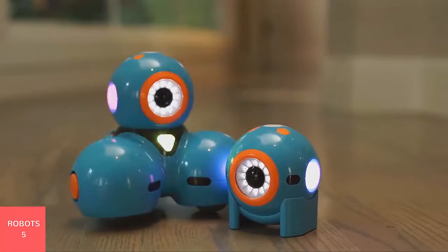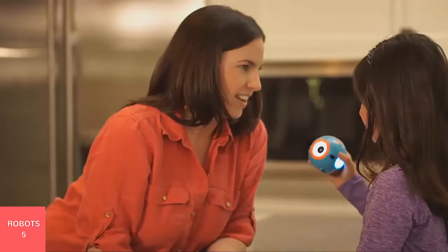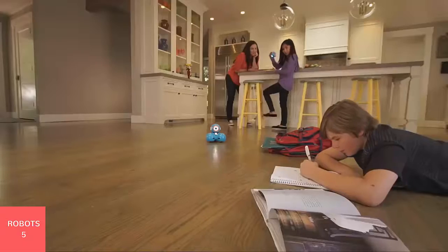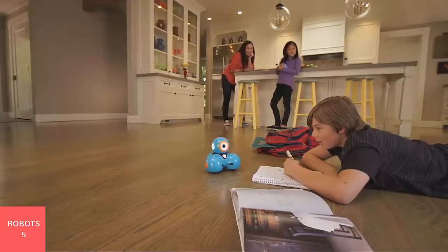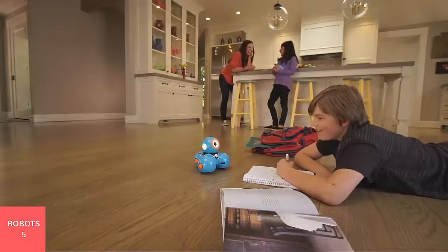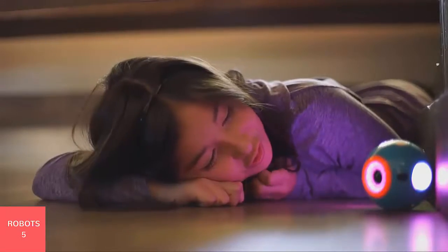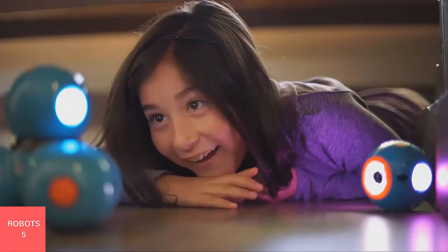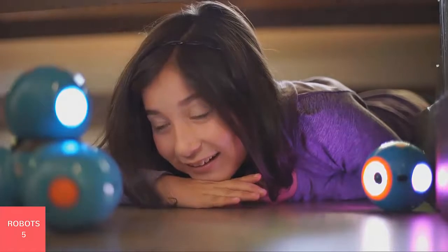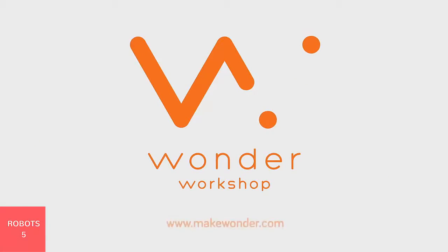Dot is even more fun with our Dash robot. With our Blockly app, your kids will invent endless ways to play with the two. Dot is the best introduction to coding and robotics with hands-on play. The Wonder app is available on phones and tablets, and Blockly is available on tablets. For more information, visit MakeWonder.com.